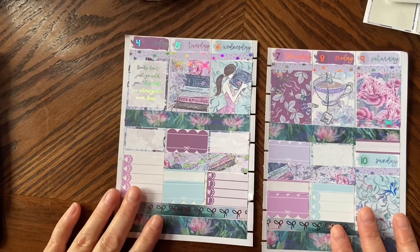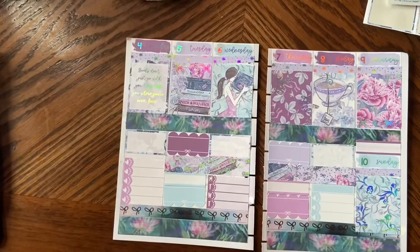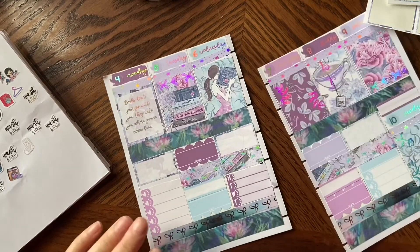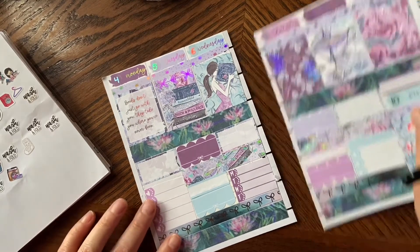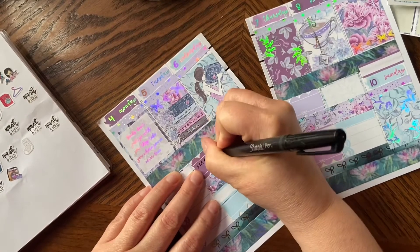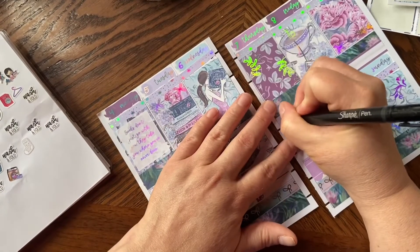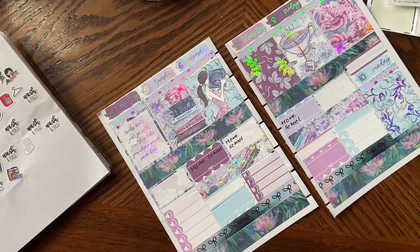Now I'm just going to go through my functionals for what I have to do this week. I got my sticker collection album from Once More With Love — it just has all my functionals in it. The main thing happening this week is homeschool. I do homeschool Tuesdays, Wednesdays, and Thursdays because I sleep Mondays and I work Fridays. So I'm going to write homeschool in for those three days. I am getting better at doing homeschool — we've kind of found our groove on what we want to do.